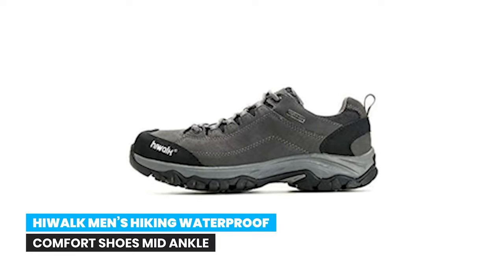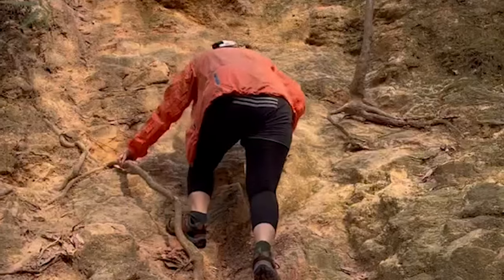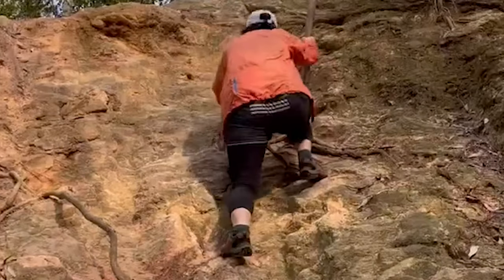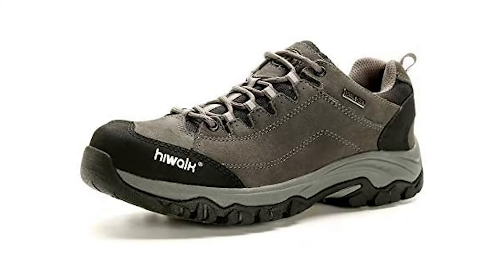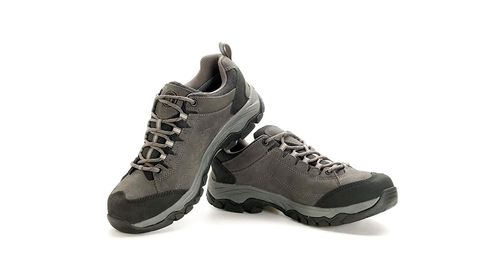Number 10: Highwalk men's hiking waterproof comfort shoes, mid ankle mountaineering shoes. Highwalk men's waterproof hiking shoes feature a lightweight durable midsole for long lasting comfort, superior cushioning, and high energy return, as well as an advanced traction rubber sole for slip-free movement on rough ground. All-terrain outsole with strong grip, geometrical pattern design, non-slip and wear resistant. Reinforced tension shoelaces.